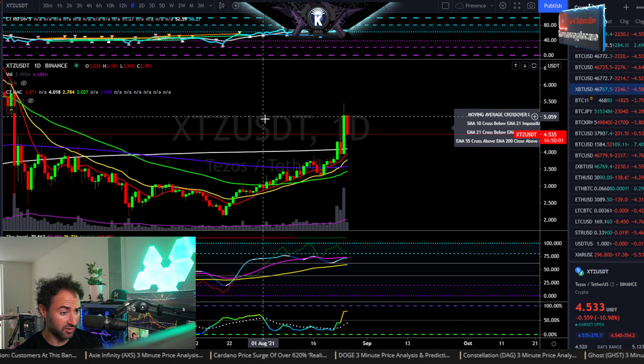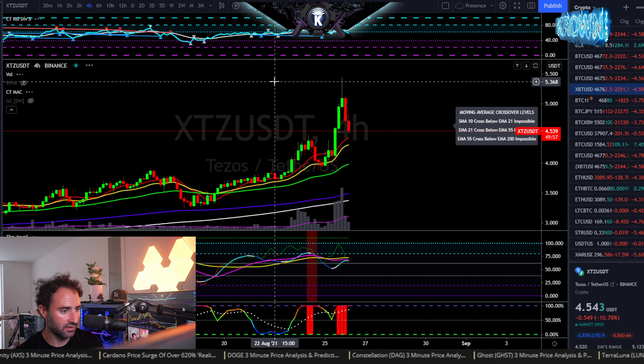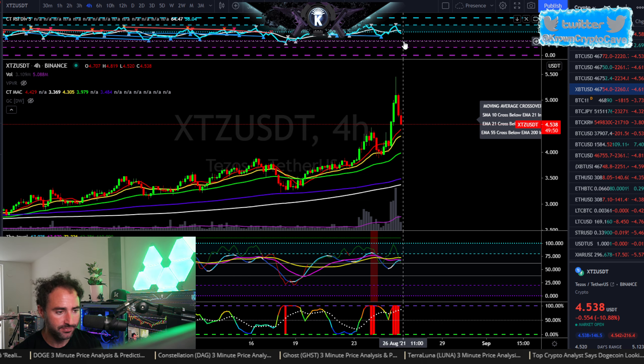While it is getting a bit of a pullback, which is to be expected, I would be looking for a bounce probably somewhere around about $4.35 or so. Checking the short-term time frames, that is exactly in line with the four-hour 21 and the 410 simple within that region.